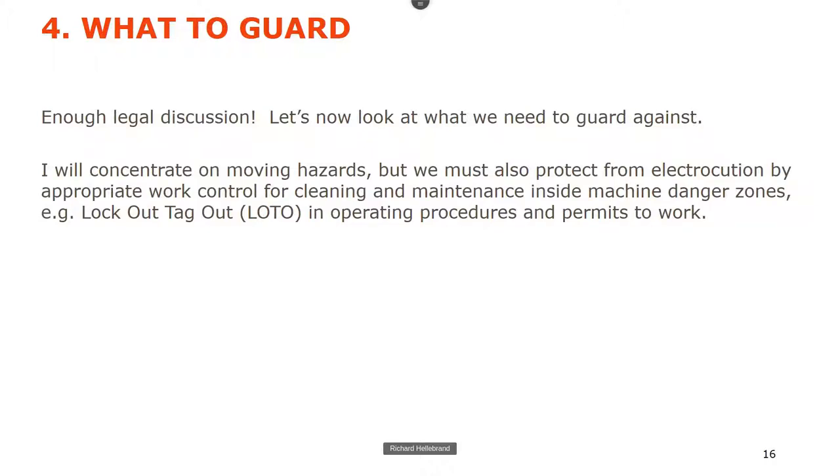Thankfully that's the end of the discussion about the legals. I'm going to concentrate on moving hazards — I know there's the possibility of electrocution and other hazards like high-pressure water cleaning, but those are generally controlled by permits to work, lockout/tagout, etc., so I won't concentrate on those.